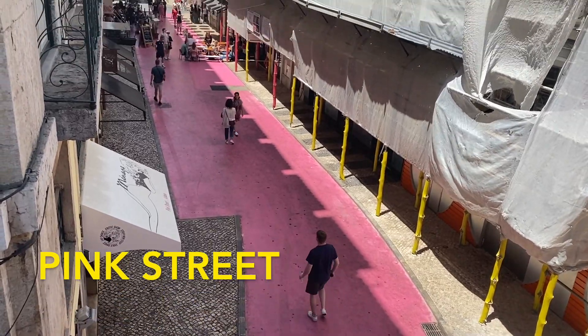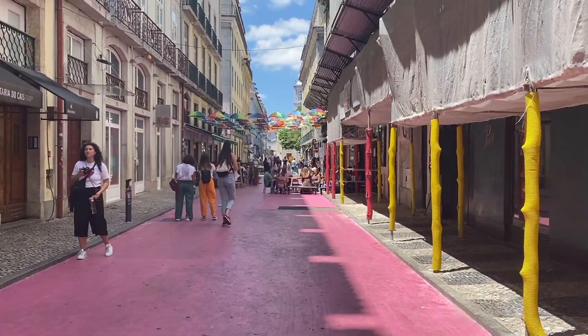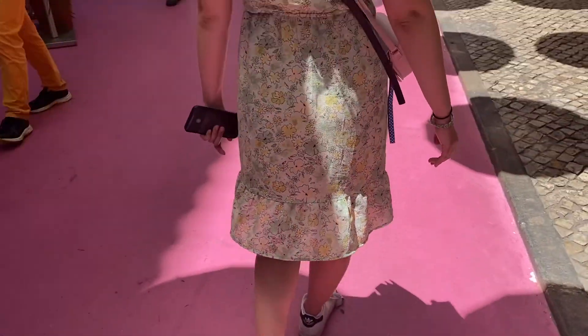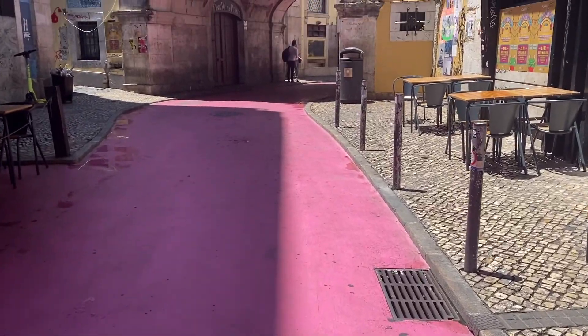One of the coolest streets in Lisbon is Pink Street. This is a street that is colored pink and it makes for some really great photos. There are also a bunch of restaurants scattered all over this street, which was once the red light district of Lisbon.